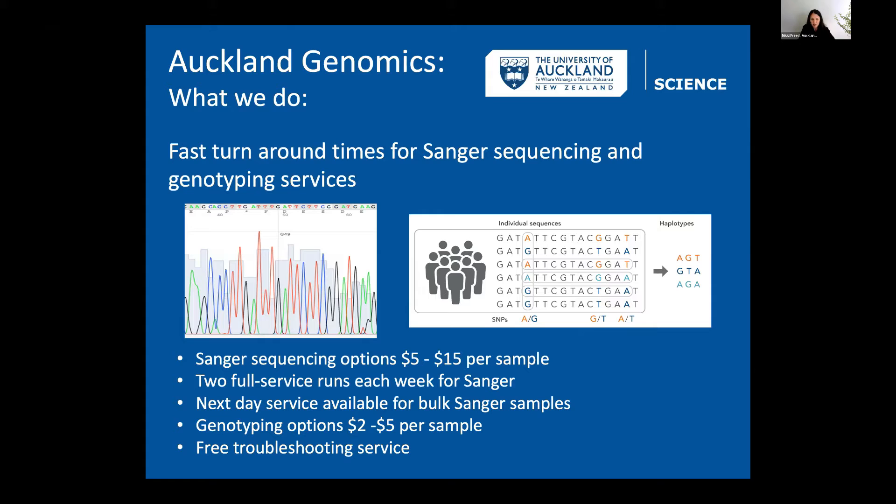We try to do really fast turnaround times for our Sanger sequencing — two runs a week usually, with next-day service if needed. Christine, who runs this service, always offers free troubleshooting, and we work closely with clients to make sure they're getting the data they want.